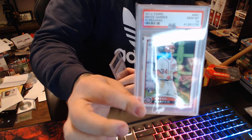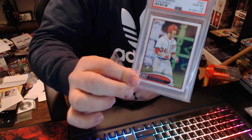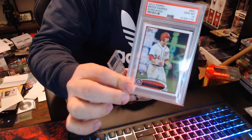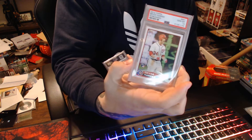A 2012 Topps Bryce Harper — this is the screaming variation — also GMA 10. Again, very affordable. I think for whatever reason his Update card for that year is the one that's really sought after.